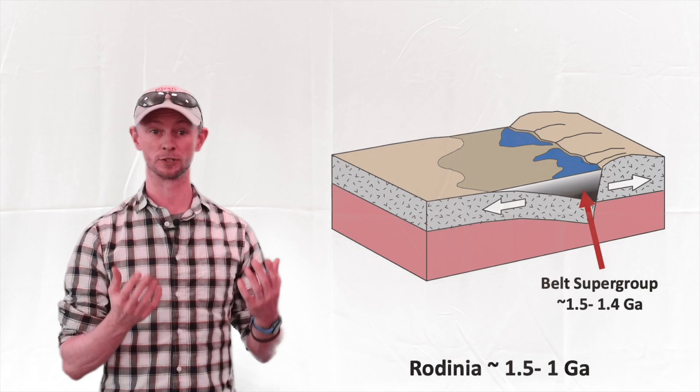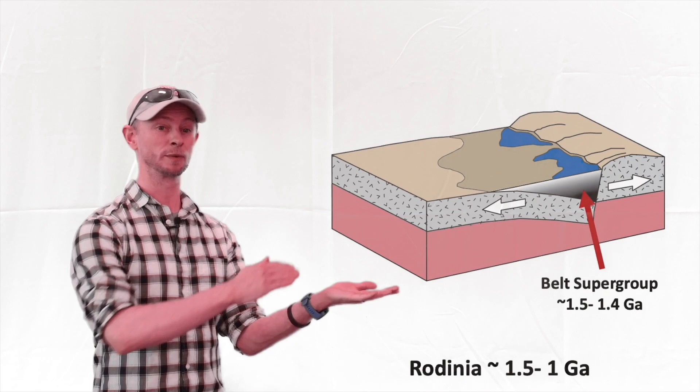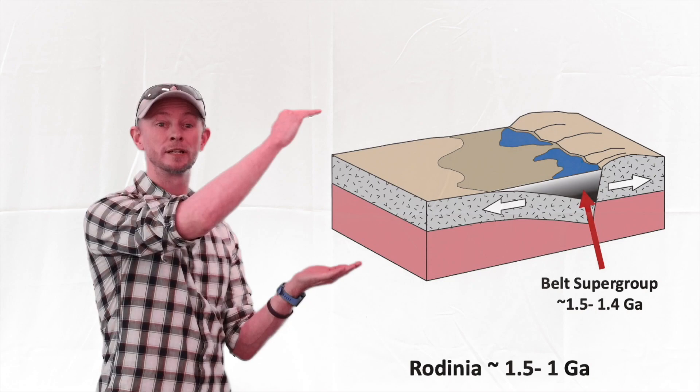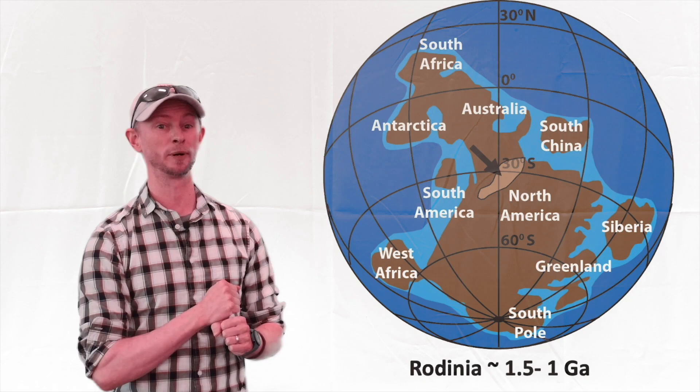It all comes down to where the rocks are within the Belt Supergroup. If we think back to the previous stop, the Hauser Lake gneiss's protoliths were some of the first rocks to be deposited in the Belt Basin. The McHale Slate comes from sediments deposited at a much later time and were not buried nearly to the depths that the Hauser Lake gneiss sediments were. The particular rocks here, the McHale Slate, were initially deposited around 1.3 to 1.4 billion years ago, and these represent the upper parts of the Belt Supergroup in the Pacific Northwest. Up until now in the rocks, we've been observing sediments deposited in a terrestrial basin on the supercontinent of Rodinia. However, it wouldn't be too long until Rodinia began to break apart, which we will see at our next stop.